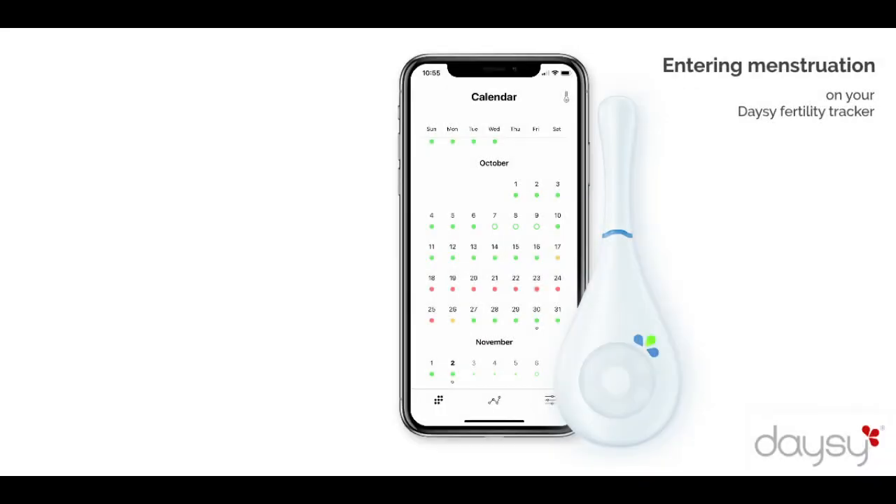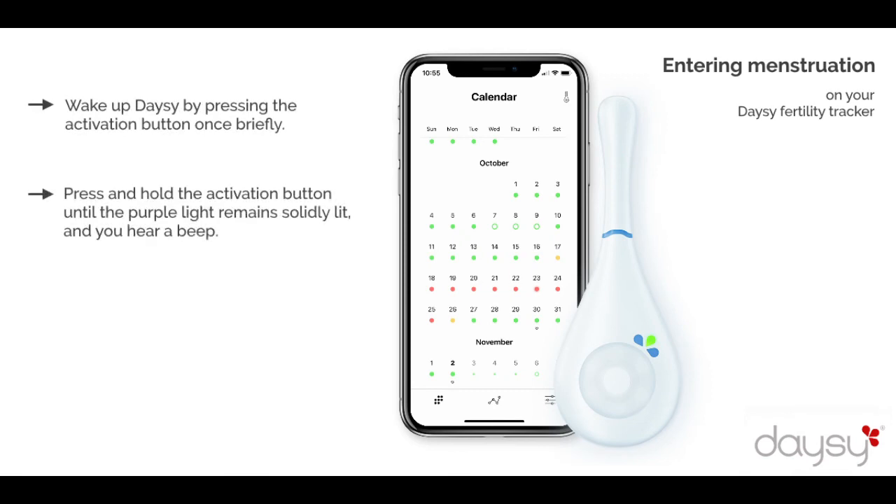Wake up Daisy by pressing the activation button once briefly. Press and hold the activation button until the purple light remains solidly lit and you hear a beep. Confirm menstruation for each day that you have active bleeding and blood flow. At least 3 consecutive days of menstruation should be entered.